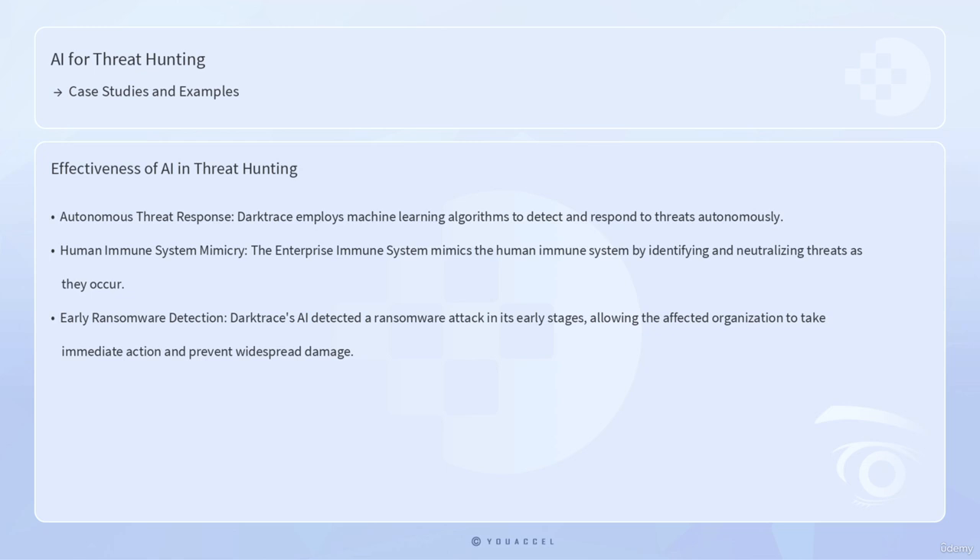In addition to these case studies, several real-world examples highlight the effectiveness of AI in threat hunting. One such example is the use of AI by the cybersecurity firm Darktrace, which employs machine learning algorithms to detect and respond to threats autonomously. Darktrace's AI system, known as the Enterprise Immune System, mimics the human immune system by identifying and neutralizing threats as they occur. This system has been instrumental in detecting sophisticated cyber attacks that traditional security measures failed to identify. For example, Darktrace's AI detected a ransomware attack in its early stages, allowing the affected organization to take immediate action and prevent widespread damage.